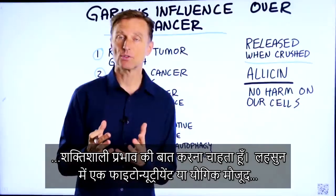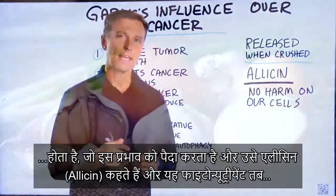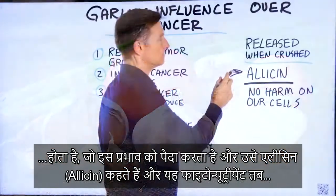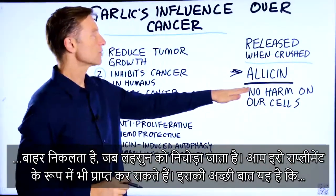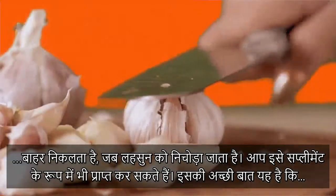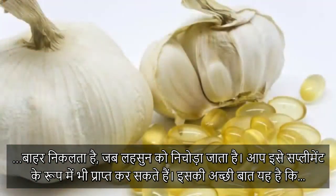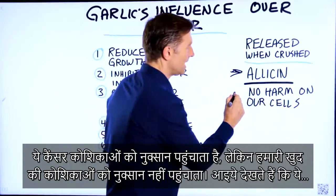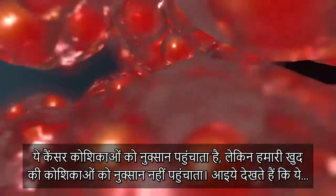There's a certain phytonutrient or compound in garlic that's creating this effect, and it's called allicin. This phytonutrient is released when garlic is crushed. You can also get it in supplements as well. And what's good is that it harms the cancer cell, but it does not create any harm on our cells.